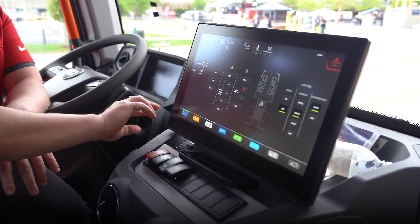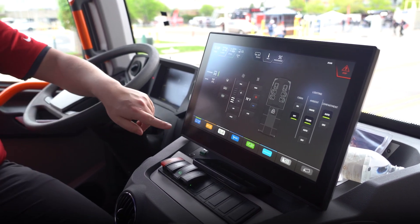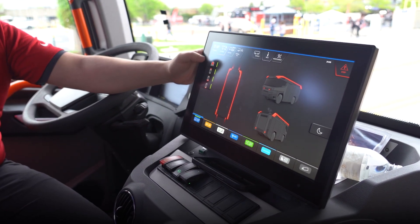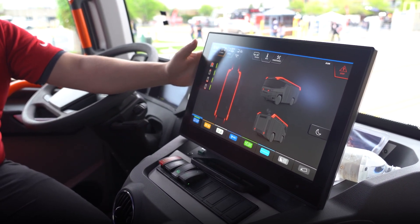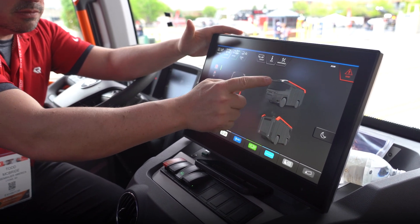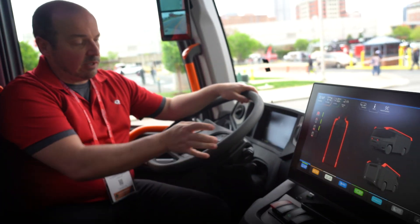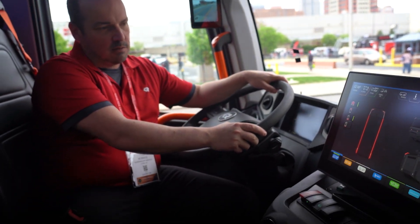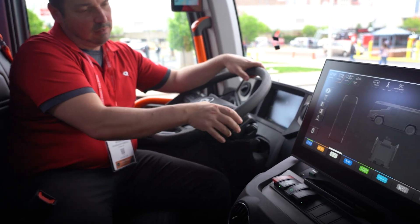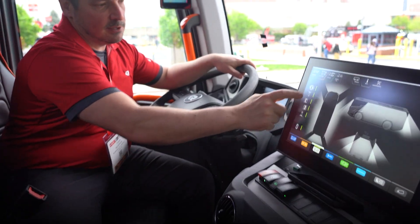The controls across the bottom I basically describe as like apps on your phone. I have warning lights here — I can turn all my warning lights on using this button. I can also tap the light to turn them on and off. There are a bunch of one-touch buttons on the steering wheel, so I can turn my warning lights on and off, and I can see my screen here — one button and they all come on.